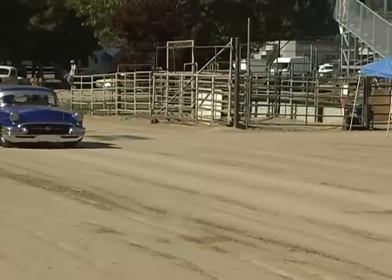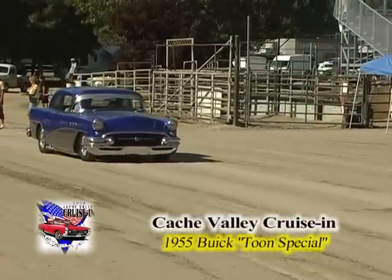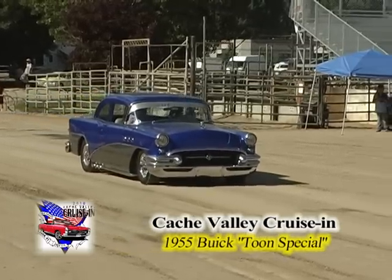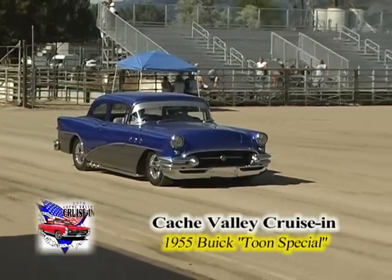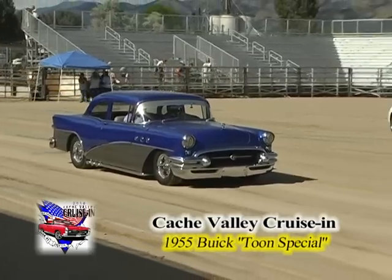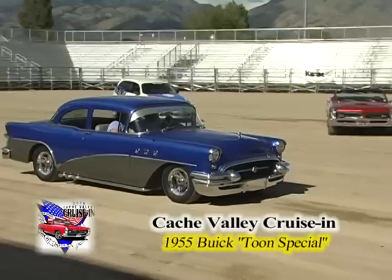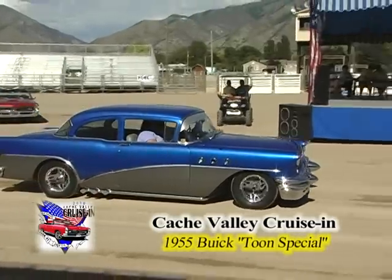Don't see a lot of Buicks — see a lot of Fords and Chevys from the '50s, not a lot of Buicks. I love the senior makes. This one's a '55 and they call it the Special. Blue and gray, owned by Sandra Cron of Boise, Idaho, picked by Matt Barton, one of our members. He says he loves the hand-painted interior and that it's so original.